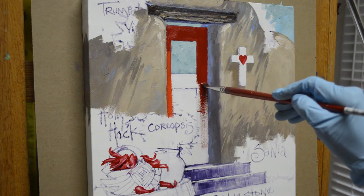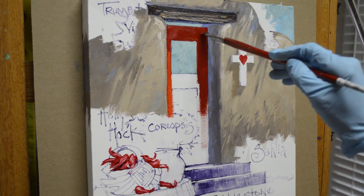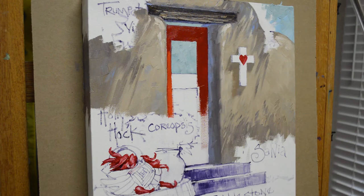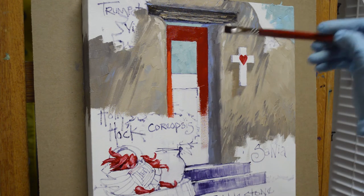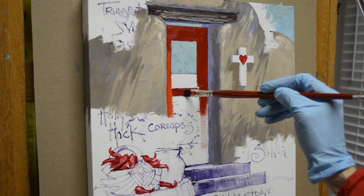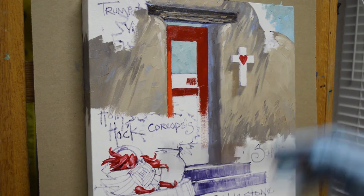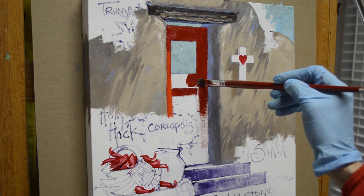I paint the light and dark pattern first on the door, then I'll come back and add the little boards on the lower part and then the door handle. The shadow from this upper board — that board comes out a little bit — casts a shadow onto that lower panel, and we'll let that shadow extend over a little bit.